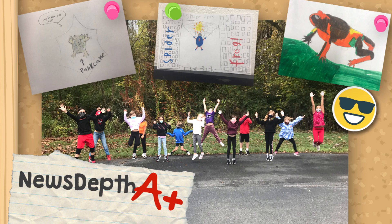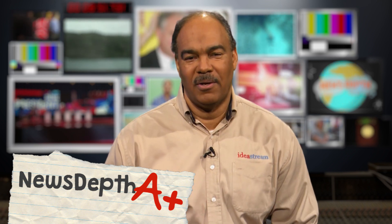The class also learned that they can freeze, thaw, and refreeze all winter long — that's crazy! So this week's News Depth A-plus award goes to Mrs. O'Toole's fourth grade class and Mr. Meek at Pattison Elementary School for researching and teaching the News Depth team about Pancake the Gray Tree Frog. Great job using those research skills!